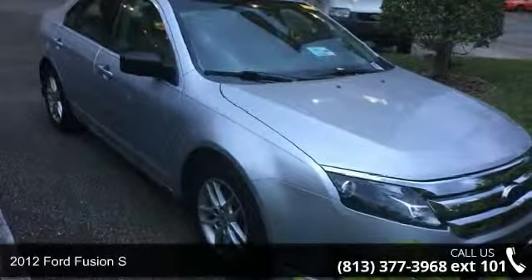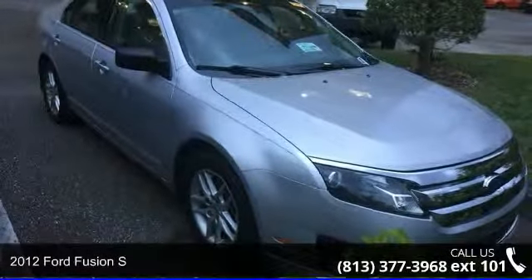Presenting the 2012 Ford Fusion S. This may be the set of wheels you've been looking for.